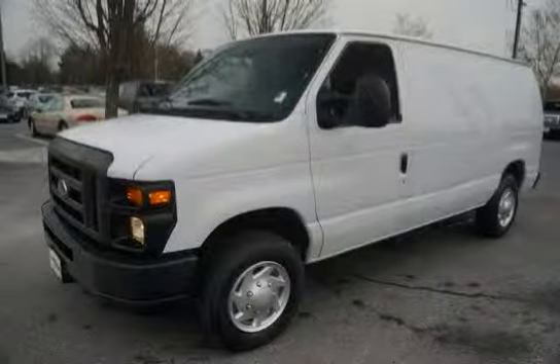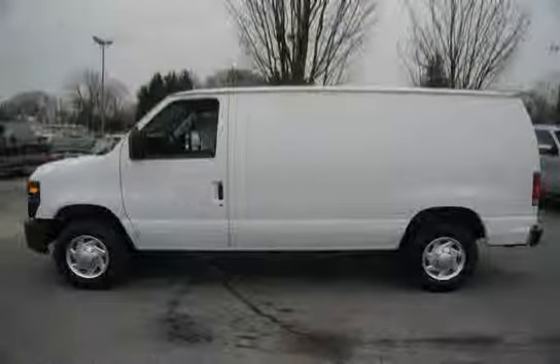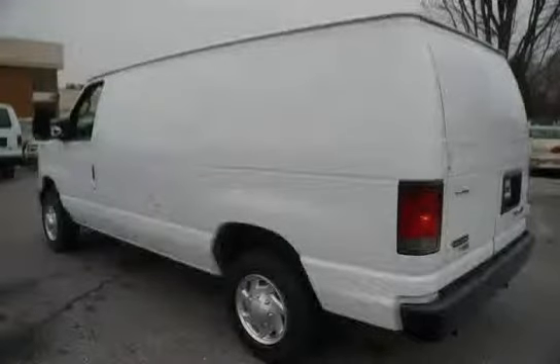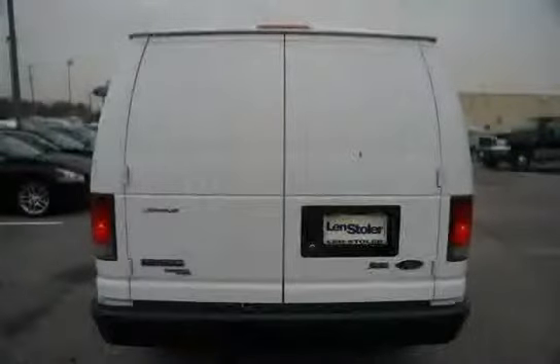This 2012 Ford Econoline cargo van is equipped with cruise control, rear wheel drive, and an insulation package incorporated. It includes upper LHR HB pillar trim panels, cargo door, sliding door track, and a crew van package or 96B Econo cargo hauling system.